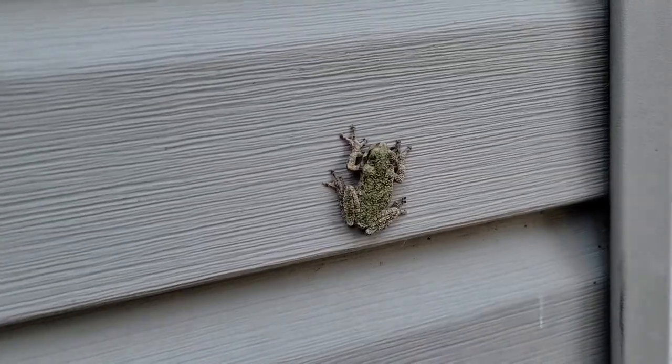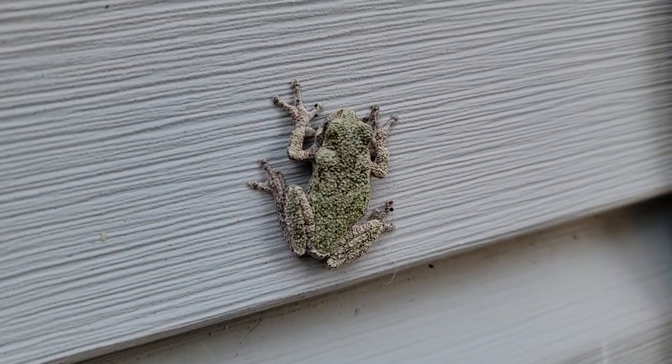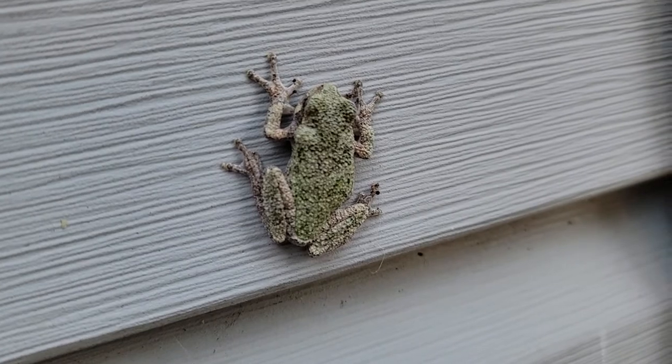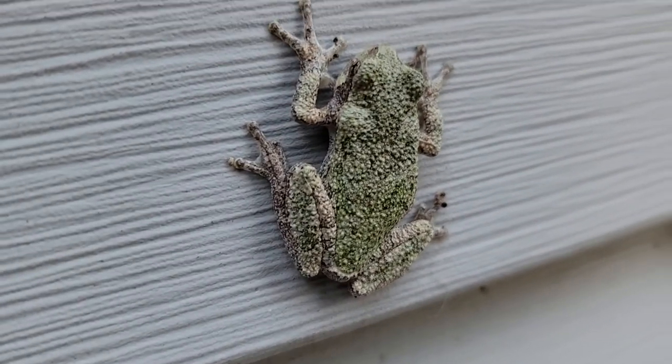This little amphibian is an eastern gray tree frog, and these pictures and video clips were sent to us by a viewer who found this little frog on the side of their house. The Latin name for the gray tree frog is Hyla versicolor, and that versicolor part of the name gives us a clue to one of its interesting habits.